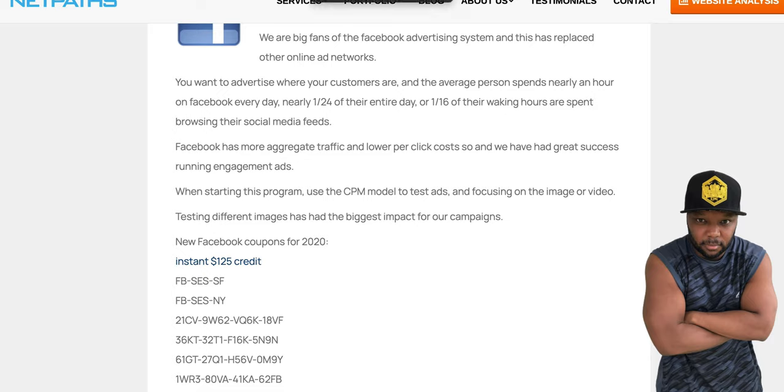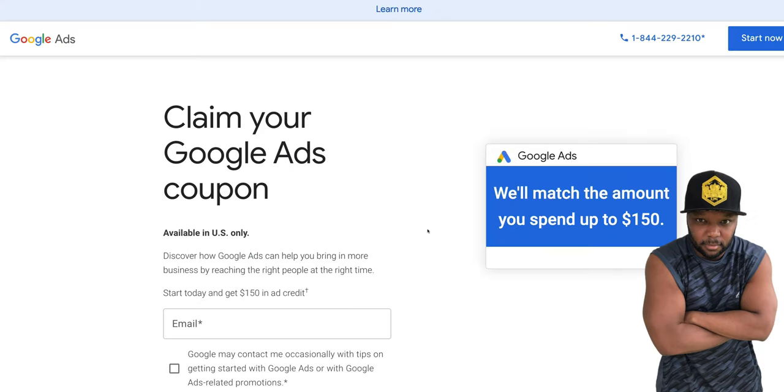Now we come over here to Google. Pull out your calculator so you can add these up. They'll match you up to $150 — but don't worry, you're not going to be spending $150 out of your own money. Stay to the end and you're going to see how crazy this is.